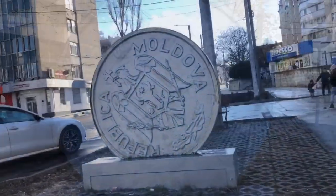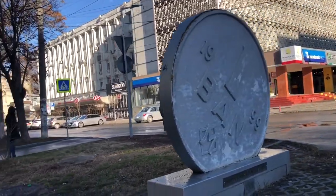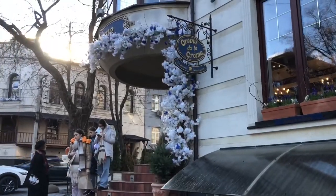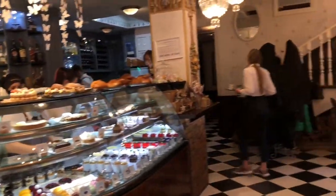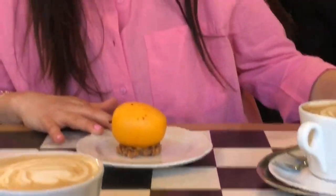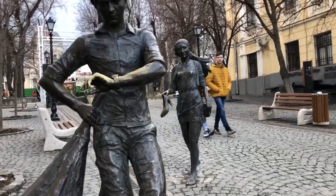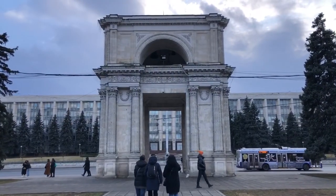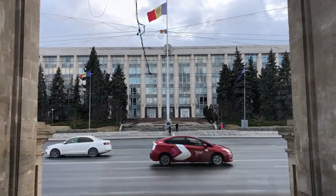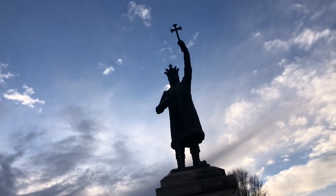Monument to the smallest minted currency in Moldova — the one ban. It's worth less than half a penny. Happy Women's Day. Thank you. This is a triumphal arch built in 1840 to commemorate the Russo-Turkish War. Through the arch is the Government House of the Republic of Moldova. Moldova's main man, Ștefan cel Mare.